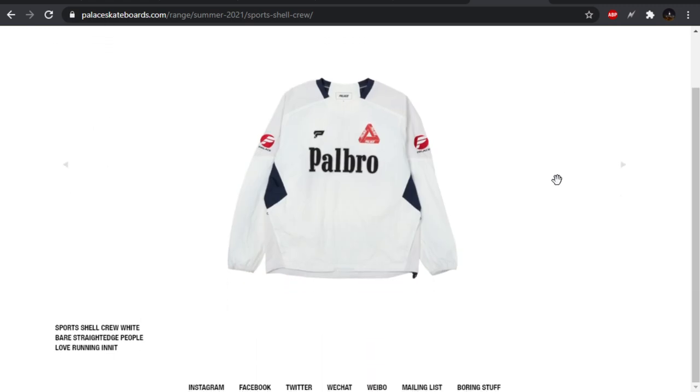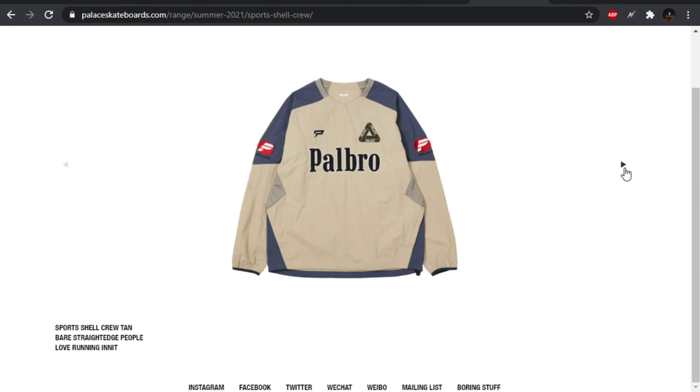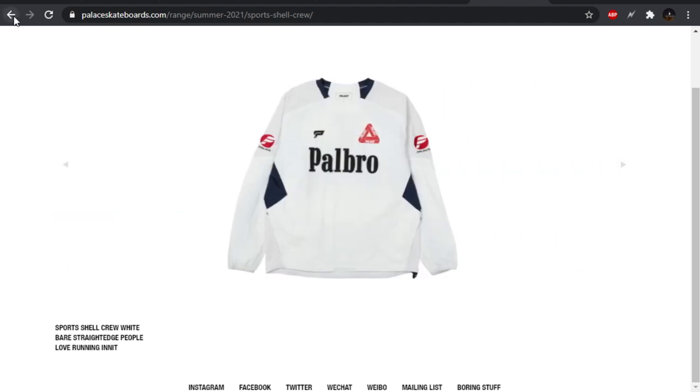We also have the Pal Bro crew neck — obviously a play on Moral Bro. But I think they missed out on their colorways here. They could have done a lot better — a majorly red one with a little bit of cream and maybe some black accents would have hit very hard. Instead, we got this. Has a little bit of red going on. Also, the paneling on the back on the shoulders — I don't care for that. This one has interesting colors, but it's not what I would want to see from this design. A little bit disappointing.